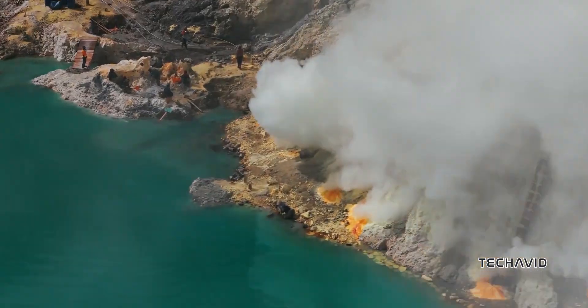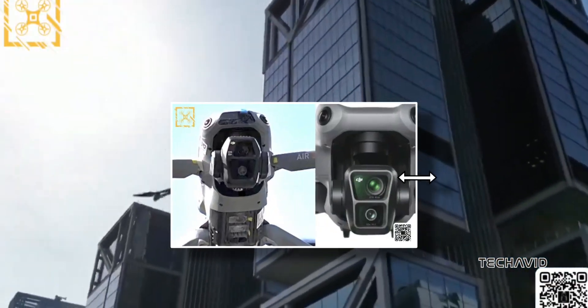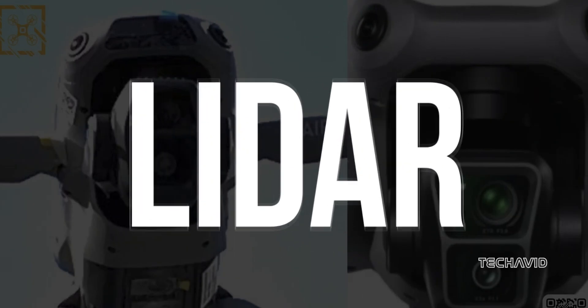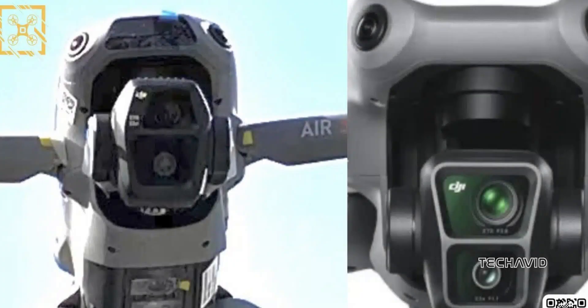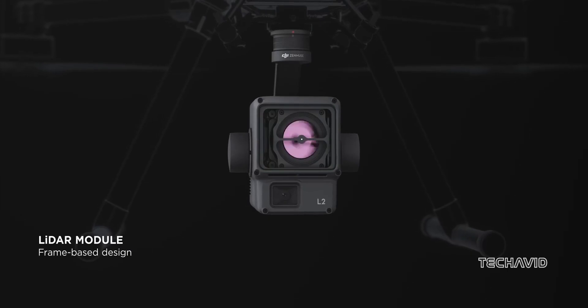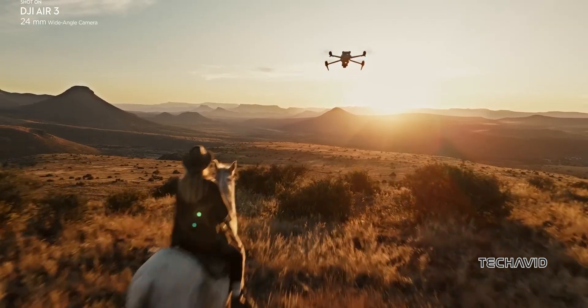Here's something really interesting: the Air 3S has a new element between its obstacle avoidance cameras that the older models don't have. People over at DroneXL are guessing that DJI might be adding LiDAR technology to their consumer drones for the first time. If that's the case, it could mean better obstacle avoidance and more accurate autonomous flying — that would be pretty cool.